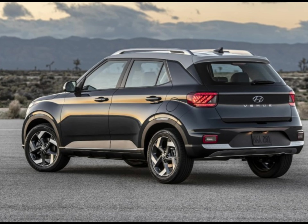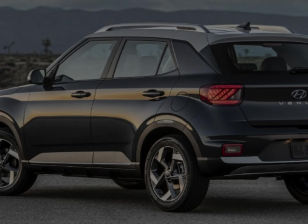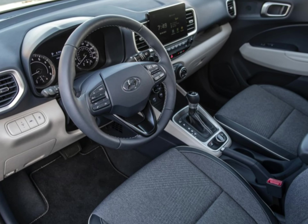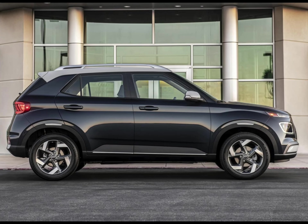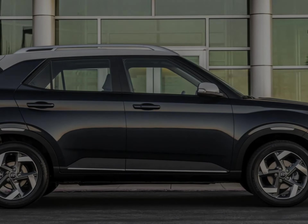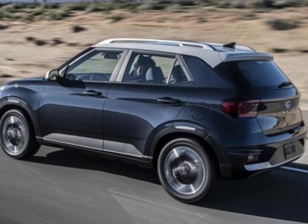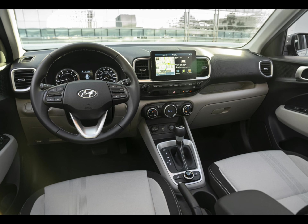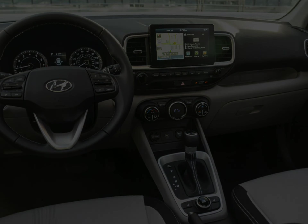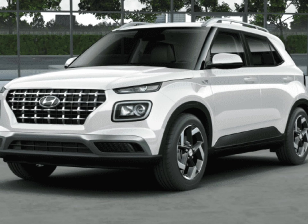From behind the wheel, the Venue is perfectly adequate across the board. You'll have no issue commuting, running errands, or taking a cruise to the beach or lake. Acceleration is about average for this class, which is not fast by most accounts. At our test track, the Venue needed 9.4 seconds to get up to 60 miles per hour. But it's good where it counts for a small city runabout, responding quickly right off the line, with its CVT automatic and easy brakes providing a pretty smooth driving experience overall.